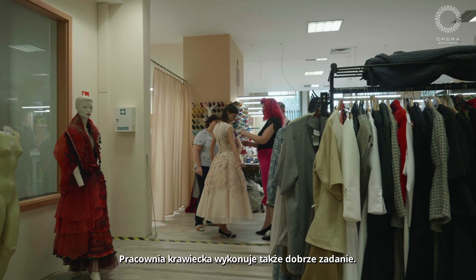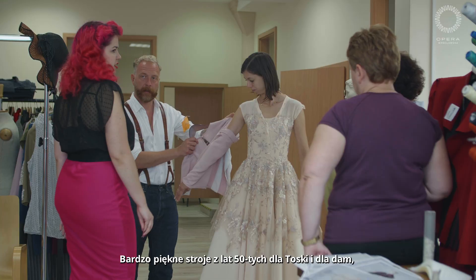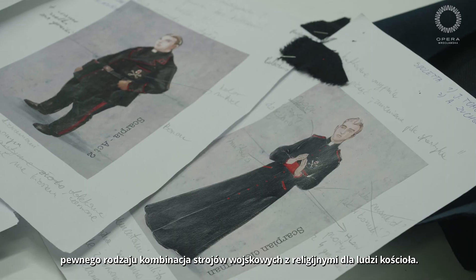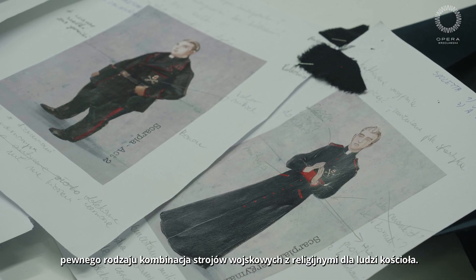Costume workshops are doing a great job also — really nice 1950s dresses for Tosca and some of the ladies, and then a sort of combination of military and religious clothing for the people of the church.